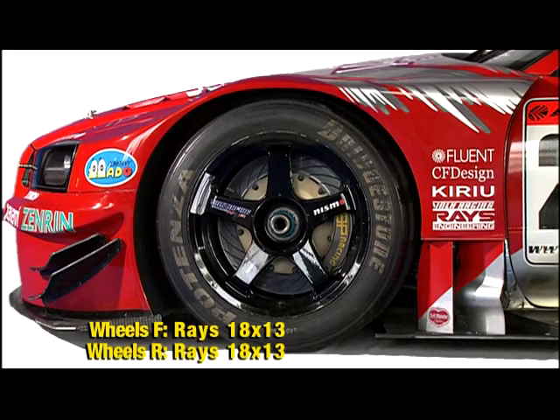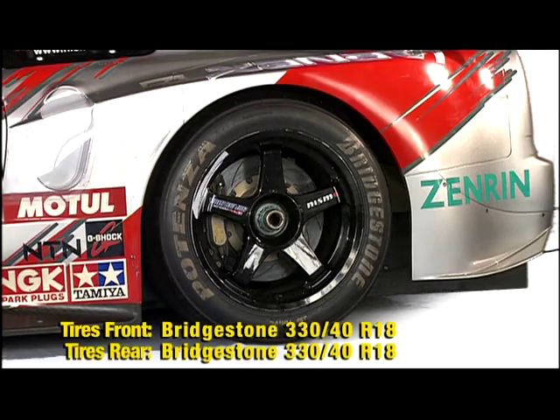On both the front and rear, five-spoke forged magnesium wheels were installed with Bridgestone's 330 width, 40R 18-inch tires. With various modifications done to the suspension as well, these tires were able to perform up to their full potential.